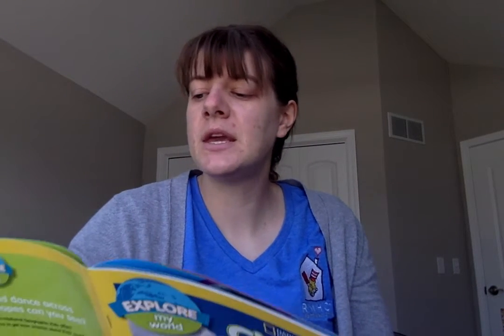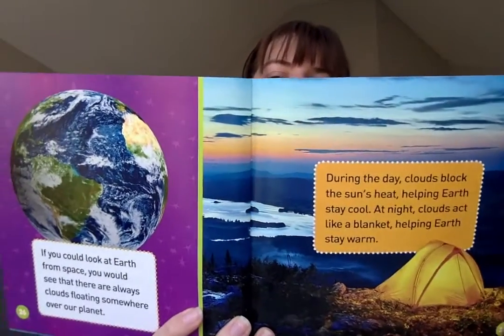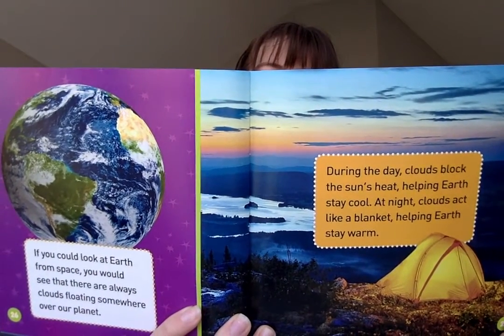If you could look at Earth from space, you would see that there are always clouds floating somewhere over our planet. During the day, clouds block the sun's heat, helping Earth stay cool. At night, clouds act like a blanket, helping Earth stay warm. Thanks, clouds. Clouds bring us the rain we need to live. They fill the sky above us with beauty. How boring the sky would be without them.